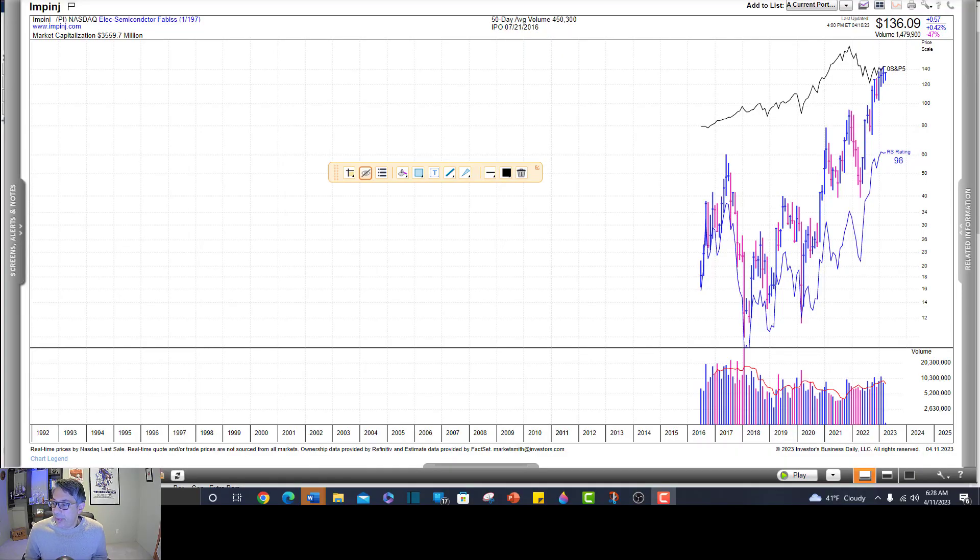Max Daniels asked about PI — Impinj. He said it's at the top of his buy list. This is in the semiconductor space, and semiconductors have been really strong thus far this year. This is the monthly chart on MarketSmith. It IPO'd in 2016. Here is your IPO primary base, and it does look like it's in a nice stage 2 uptrend. There are no trapped buyers over here, which we like to see. And it's been going up while the market's been going down — certainly we like to see that divergence.